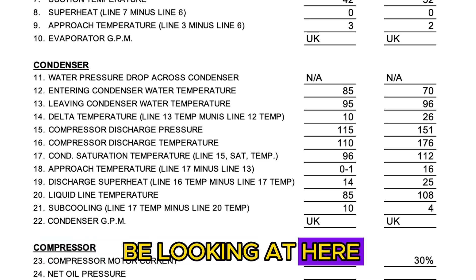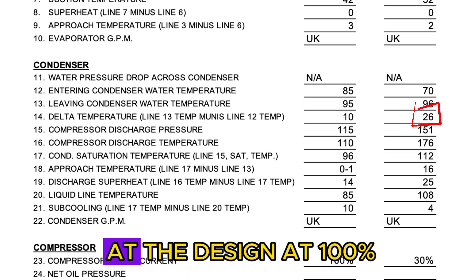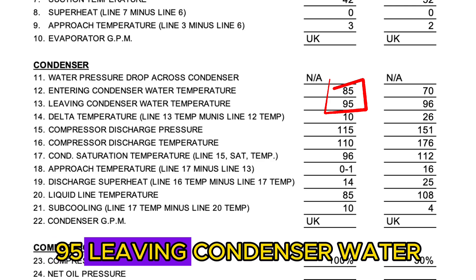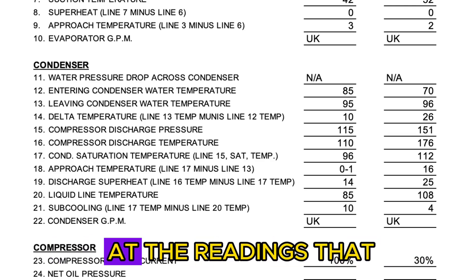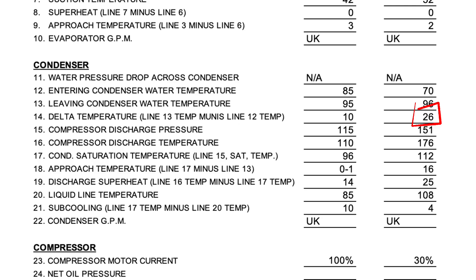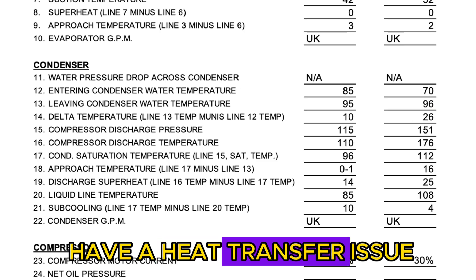Another reading we look at is the difference between entering and leaving condenser water temperatures - the delta T. At 100% load this machine is designed to run a 10-degree delta: 85°F entering and 95°F leaving condenser water. The readings we took showed a 26-degree delta, telling us that at a minimum we have a severe water flow problem, and we also might have a heat transfer issue in the condenser.